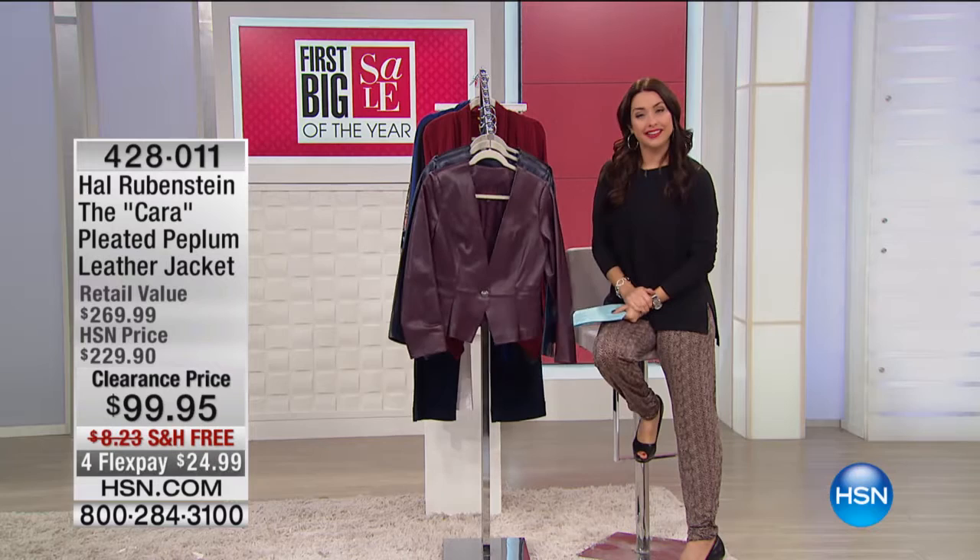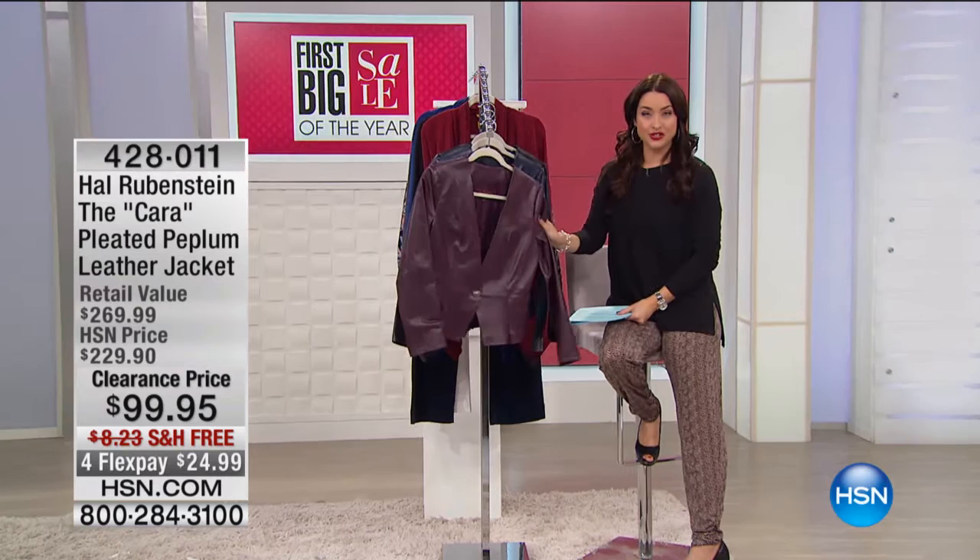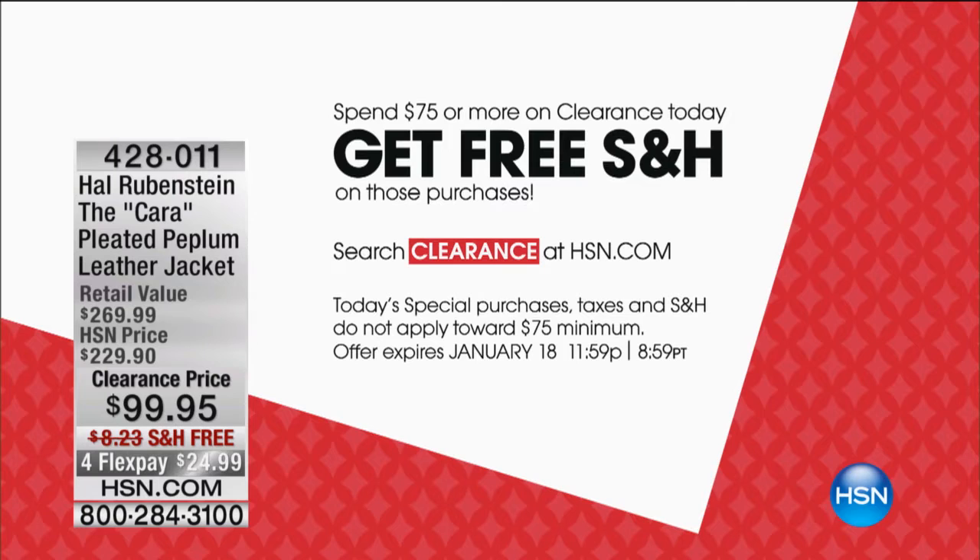As we continue on with our big clearance day today, I'll remind you before we move into our final item that once you spend $75 on clearance today, you're not paying for shipping and handling. All of your shipping and handling fees go away — we are taking care of that for you. So that's very exciting. Shop away.